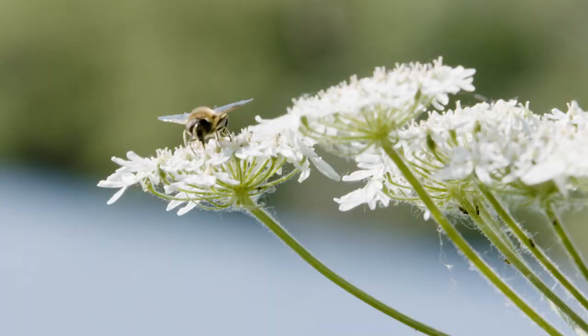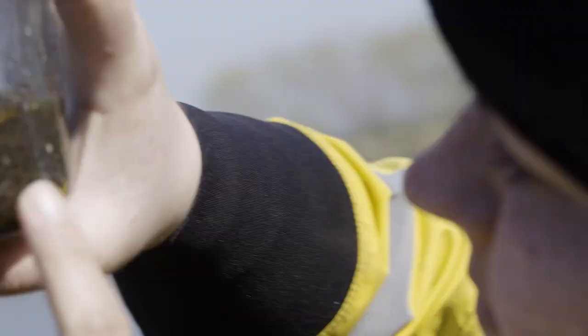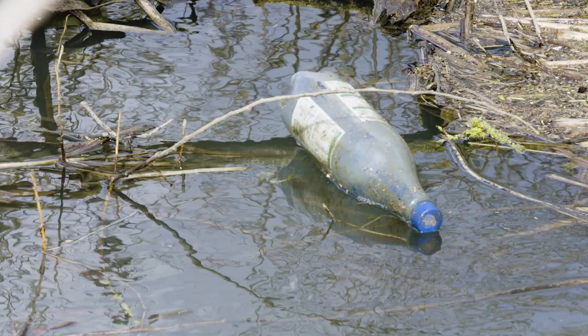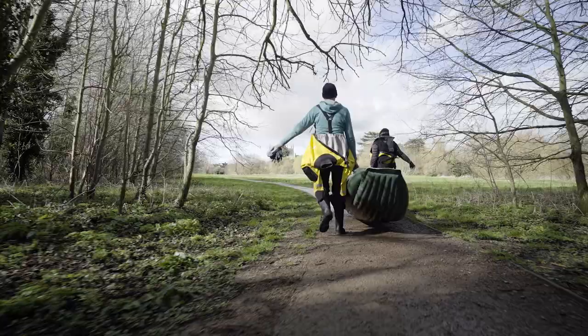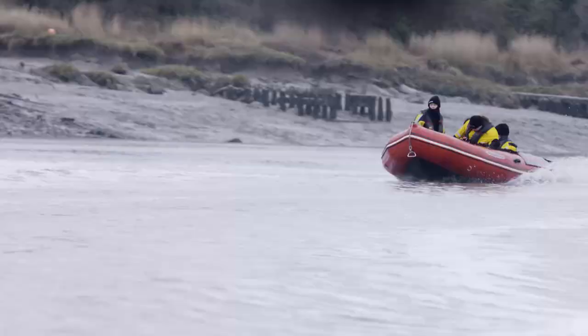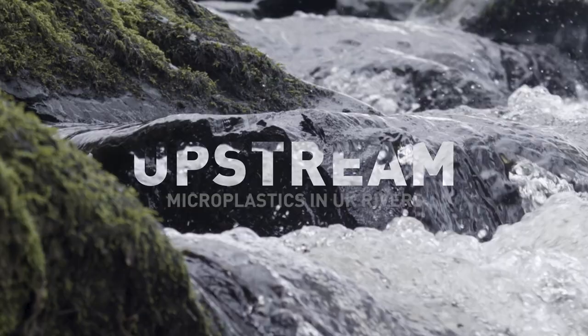Our rivers flow in sunken valleys and bring life to our greatest cities and most remote countryside. This is such a bleak sample. But they're under threat from something we use every day: plastic. So this year we went to investigate the scale of the problem and find out what we can do to change course.